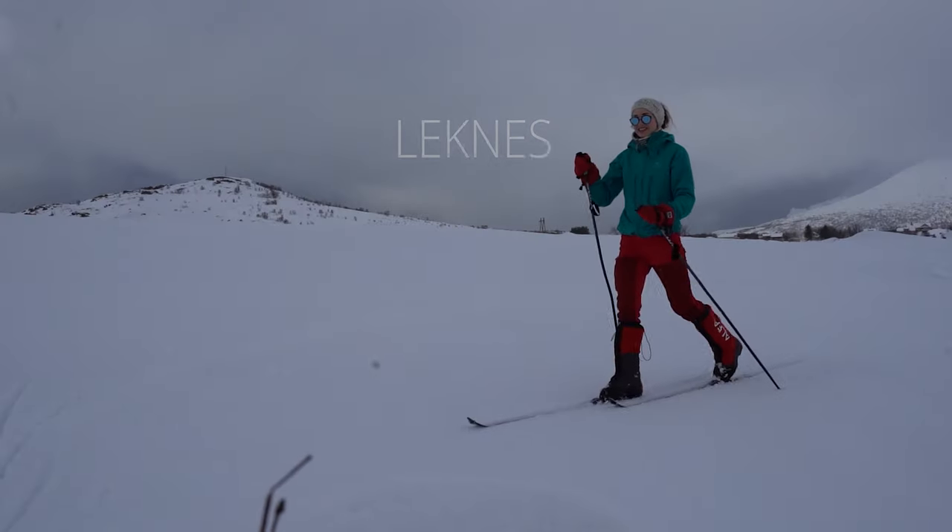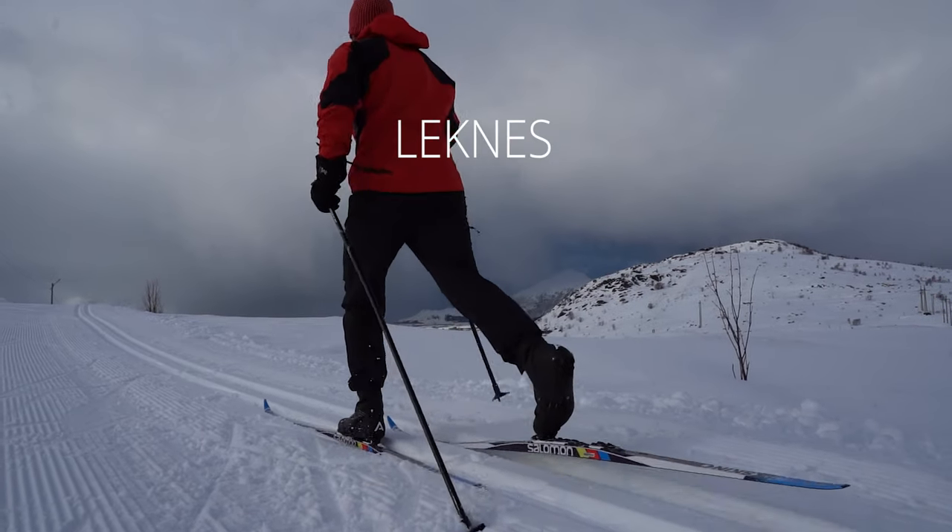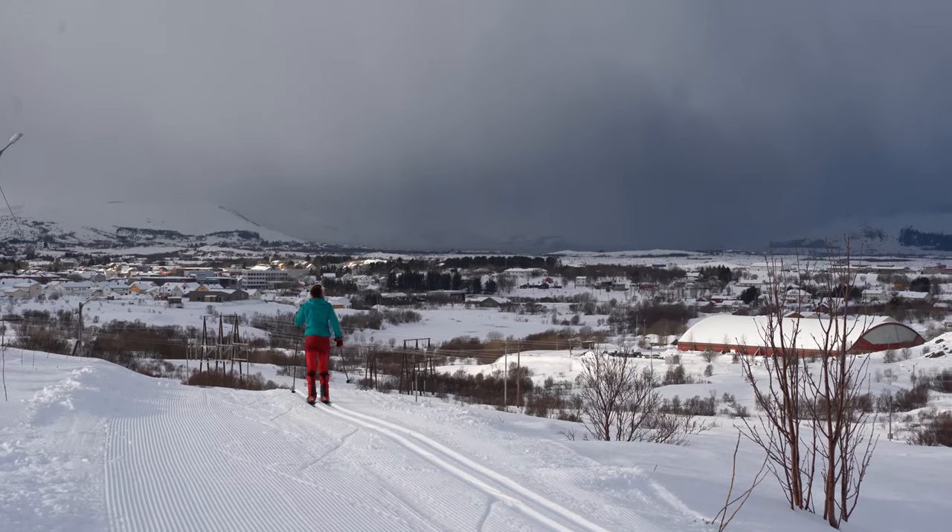Cross-country skiing in Leknes is an ideal alternative for active families with small children who would like to spend some time outside.